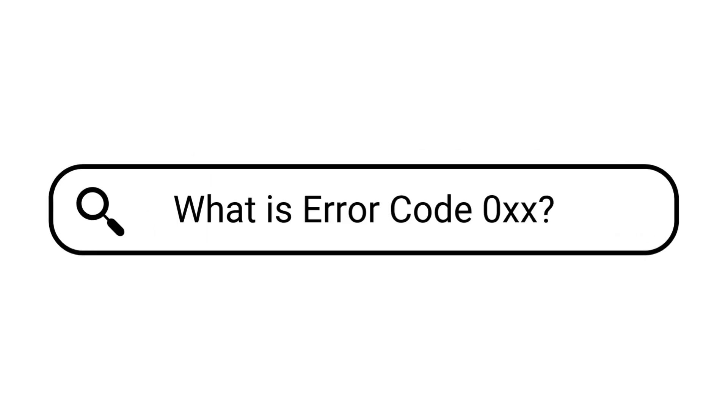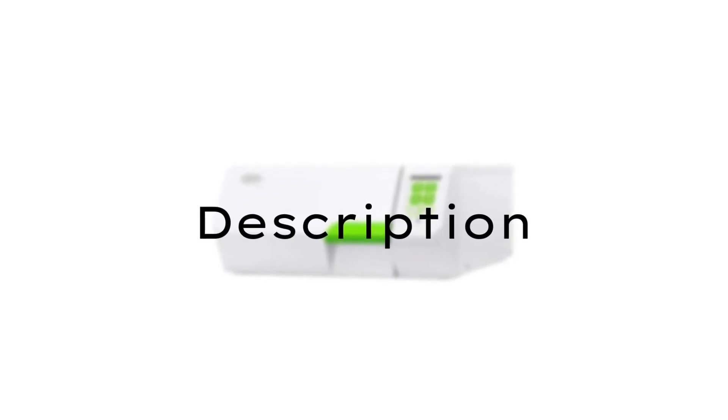Specifically in this video we'll cover error code 0XX. With 0XX there could be a few things that the unit flagged for error.